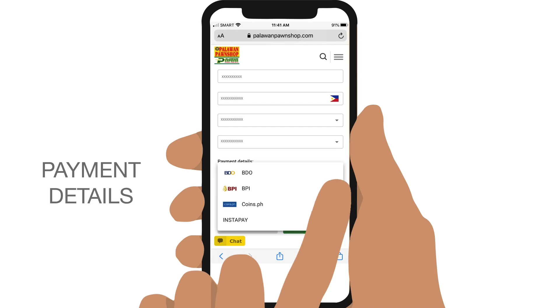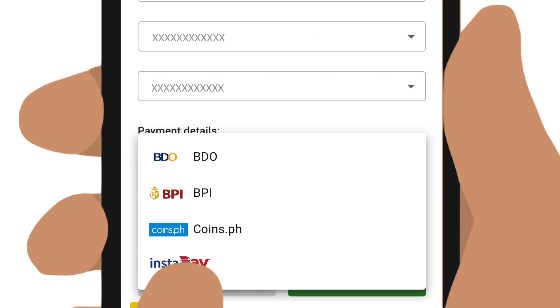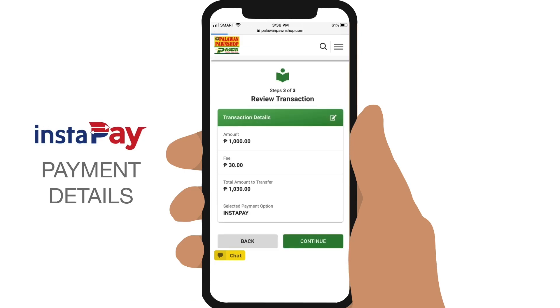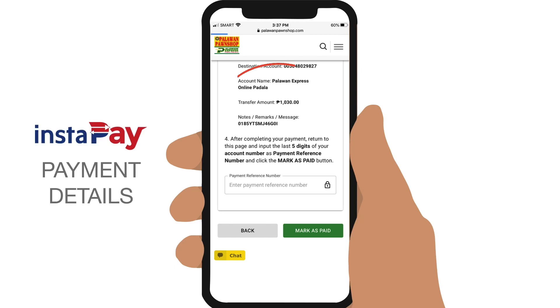If you want to pay from other banking apps supporting Instapay, select Instapay and enter the amount. Note that the same Palawan Express service fees will apply, and tap on Continue. Review if all the transaction details are correct, and again tap on Continue. You will be asked to launch your mobile banking app supporting Instapay. Go to Send or Transfer via Instapay, and enter Palawan Express's destination bank, BDO, and account number. Also remember to include the Palawan Express service fee and tracking number.